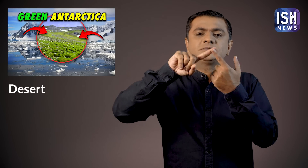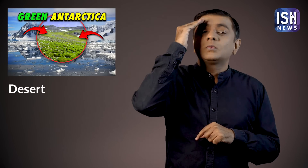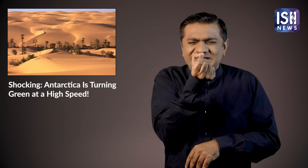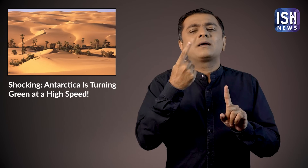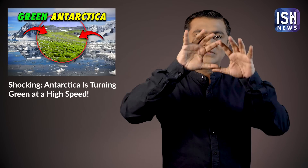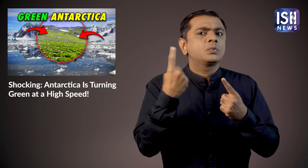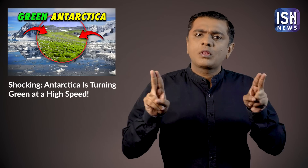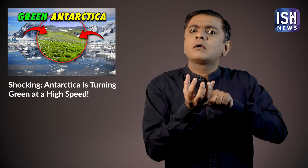You all know that deserts are generally full of sand and extremely hot. They receive the least amount of rain. But deserts aren't just hot — they can also be cold. Antarctica is extremely cold, full of ice with hardly any vegetation, and that is why it is also considered a desert.